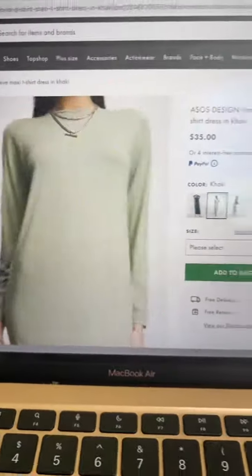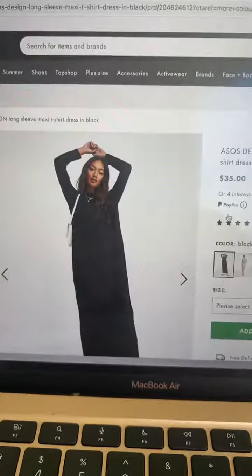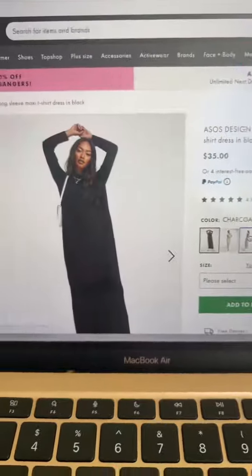This maxi dress is actually amazing. And look, it comes in khaki and black, and the third color is charcoal.